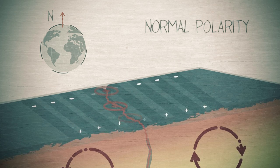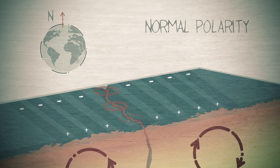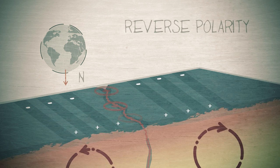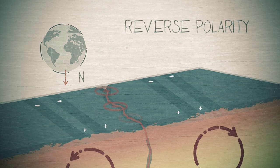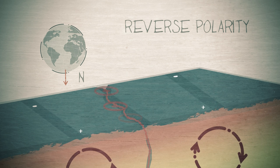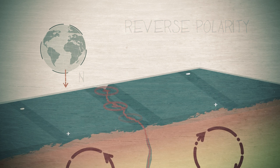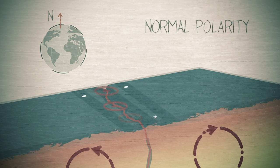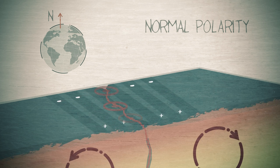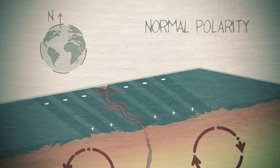Magma solidifies, locking in the magnetism. New magma forms as the plates move apart. The magnetic field reverses. More magma solidifies, locking in the reversed polarity, and so on — creating a pattern that repeats each side of the ridge, with the rocks getting older the further you are from the ridge. Clear evidence of the ocean moving apart over millions of years.